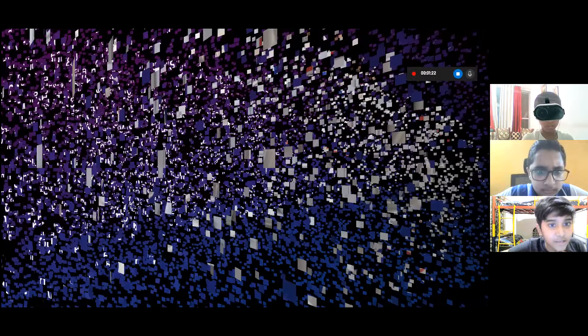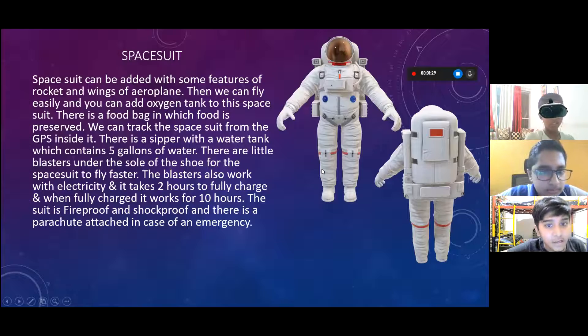Space suit. The space suit can be added with features of a rocket and wings of an aeroplane, so you can fly easily. You can also add an oxygen tank to the space suit. There is a food bag in which food is preserved, and you can track the space suit from GPS.